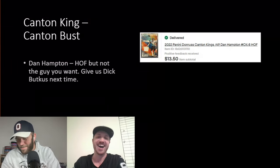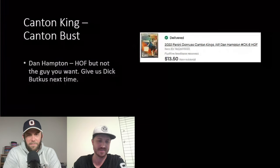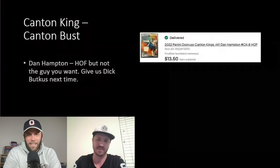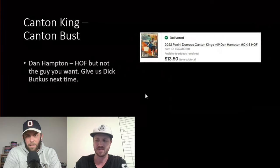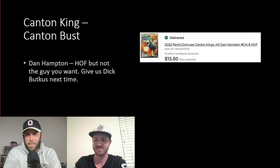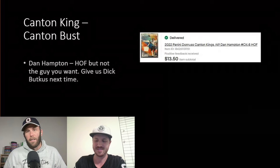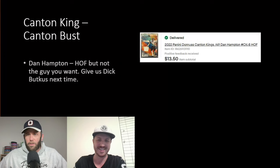We got a Dan Hampton card — never heard of him. I wish we'd gotten Bears Hall of Famer Dick Butkus instead. The Hampton card sold for $13, which wasn't too impressive. We haven't been very lucky on the Canton Kings cards — they just don't seem to sell for crazy amounts.